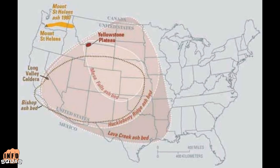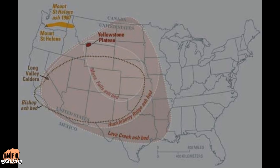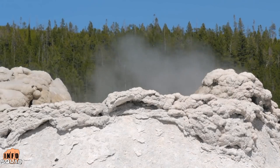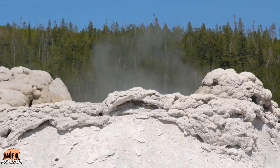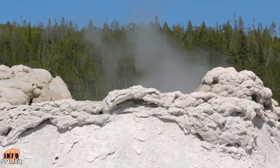This map from the United States Geological Survey highlights areas where ash beds have been identified from previous Yellowstone supervolcano eruptions. The amount of rock and ash would cover most of the United States and could send the whole Earth into a volcanic winter — an event very similar to what wiped out the dinosaurs, putting enough dust into the atmosphere to block out the sun for many years.